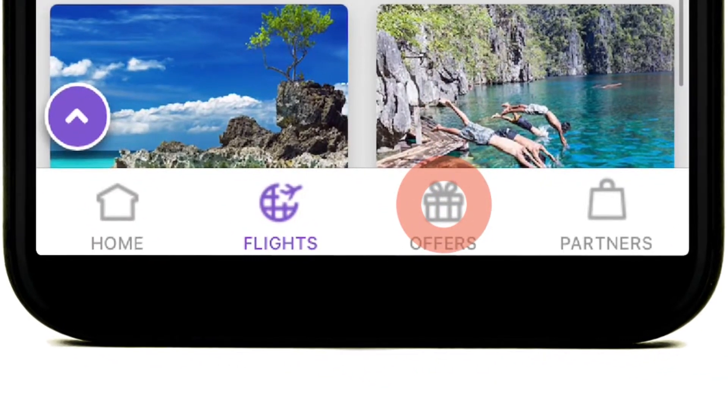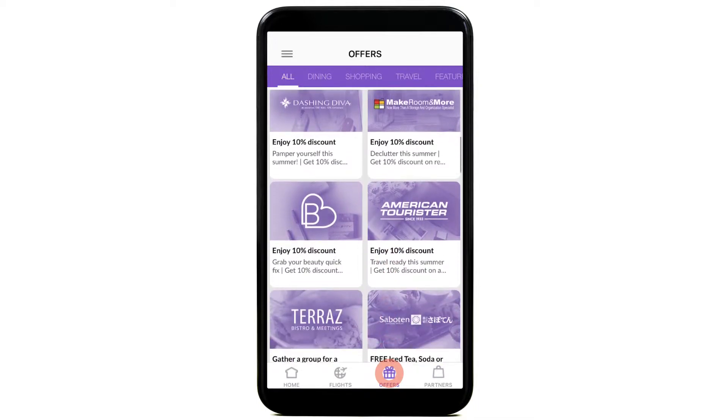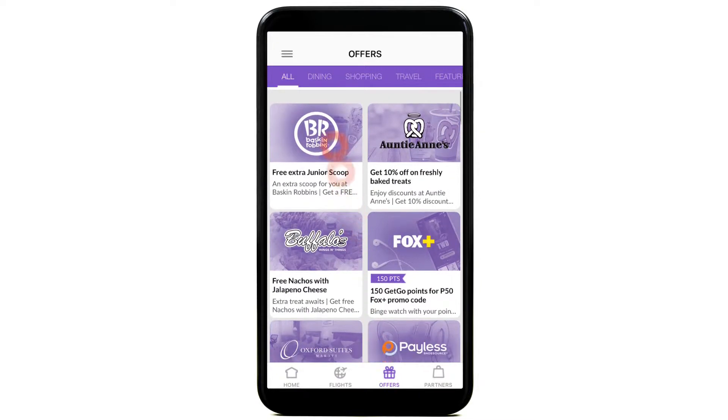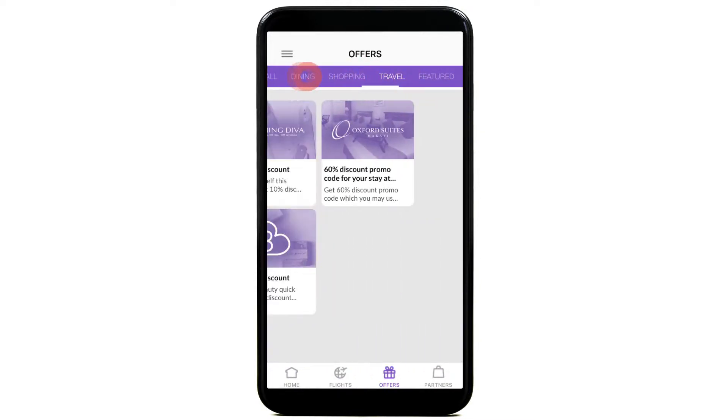Here's another exciting feature — the Offers tab, where you can choose exclusive discounts and freebies from our lifestyle partners. This is where you can discover exclusive dining, shopping, and travel promos with our partner establishments.